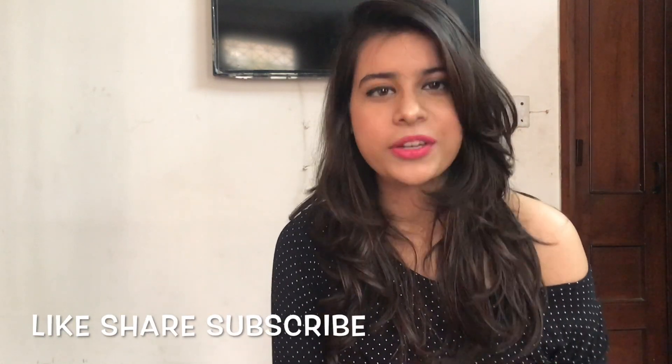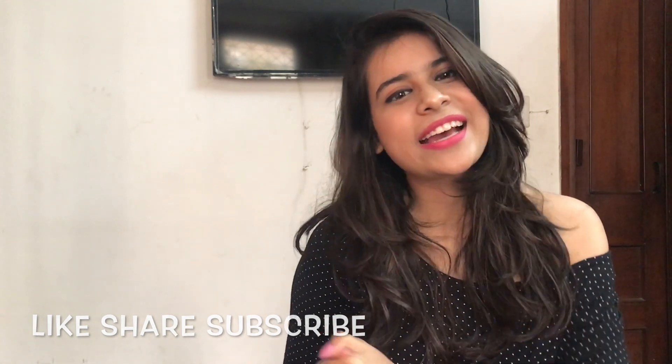Thank you so much Ozone, thank you so much Amit, and thank you to the entire staff of Ozone for doing this to my hair — I loved it. So this is everything I got on my birthday. I hope you enjoyed the video — don't forget to like, share, and subscribe to Concord in Style. See you next time!